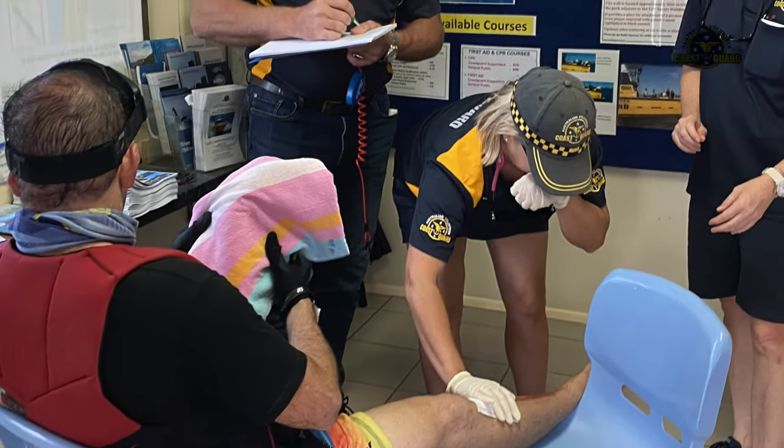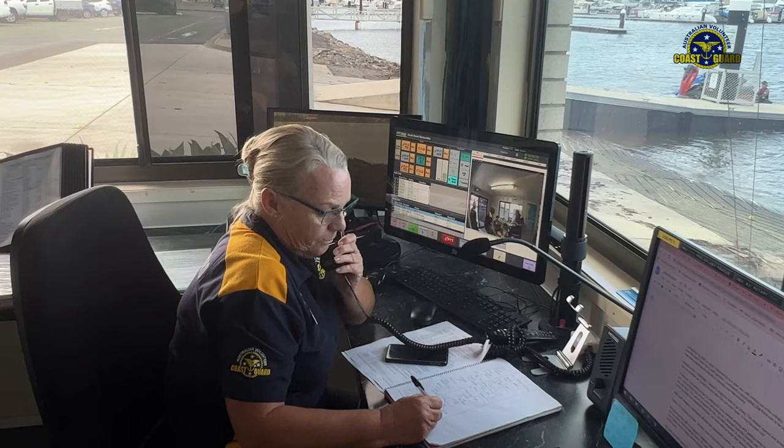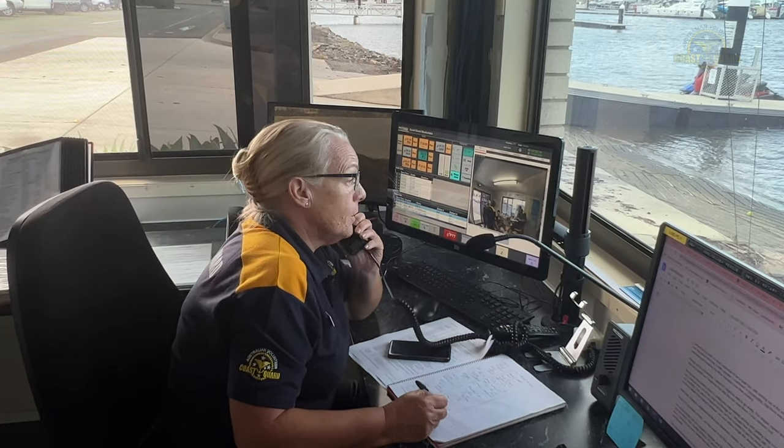Ambulance please. Maroora Bar in Queensland.